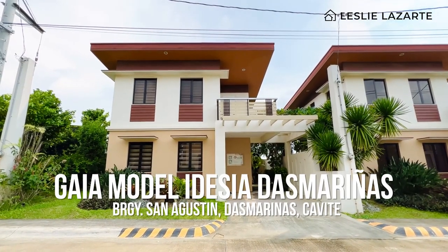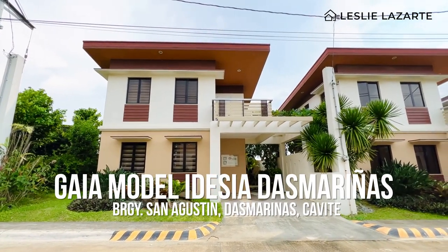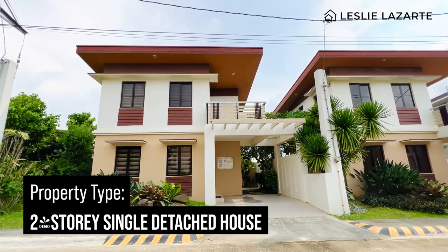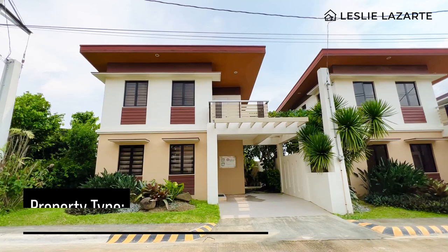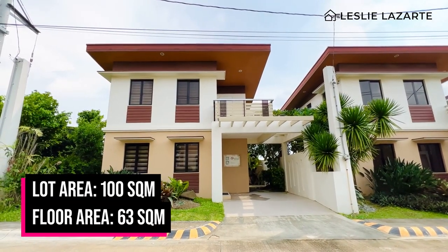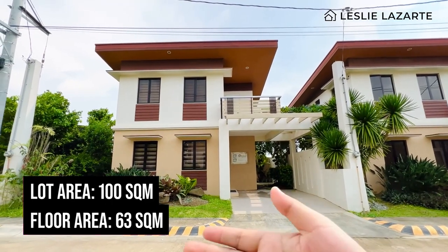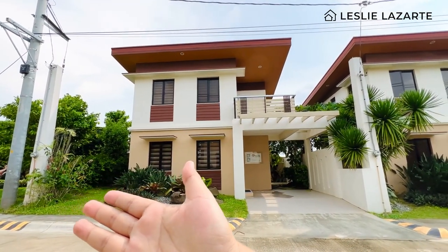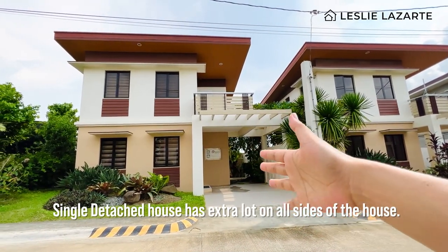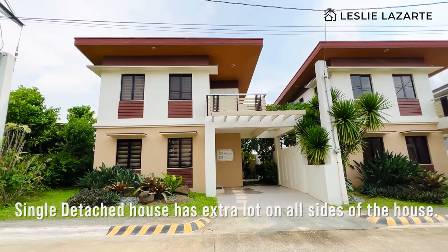Welcome to the Gaia Single Detach here in Edesia das Marinas. The Gaia model is a two-story single detached house with a lot area of 100 square meters and a floor area of 63 square meters. Since this is a single detached house, we have an extra lot on the side, a lot in front, and extra lot on all corners and sides of the house.